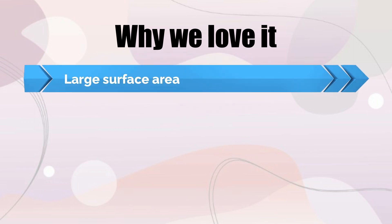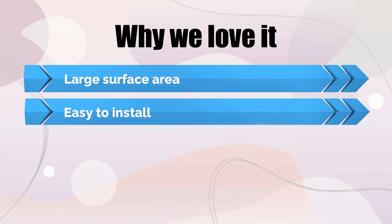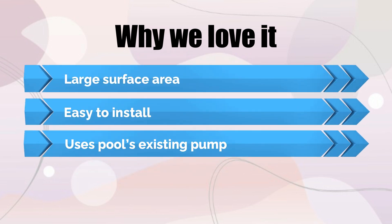Why we love it: Large surface area, easy to install, and uses the pool's existing pump.